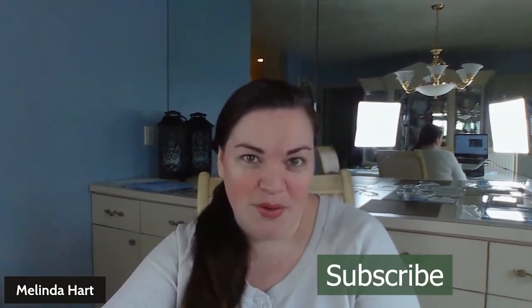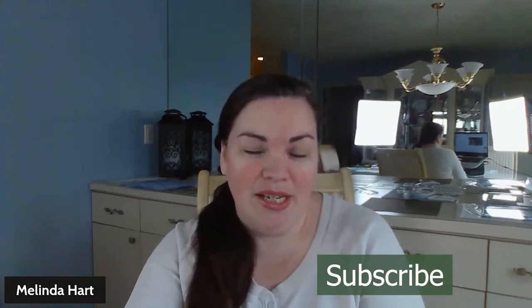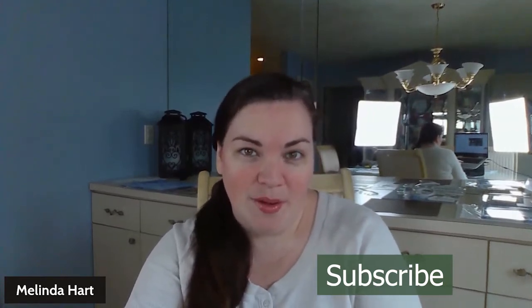My name is Melinda Hart. You are watching Stamping with Heart. I am an independent demonstrator with Stampin' Up! And today I have a super cute treat bag to share with you.